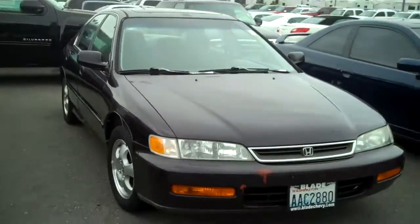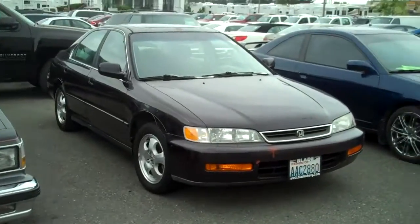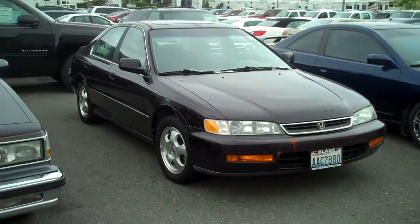Again, this is our 97 Honda Accord. Come by and see us at Blade Chevrolet.